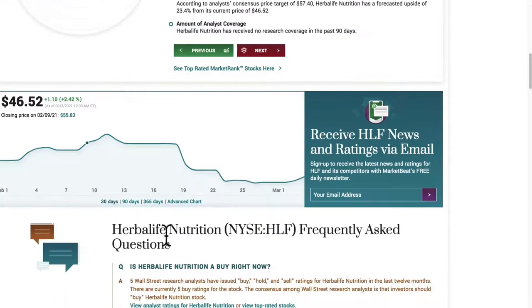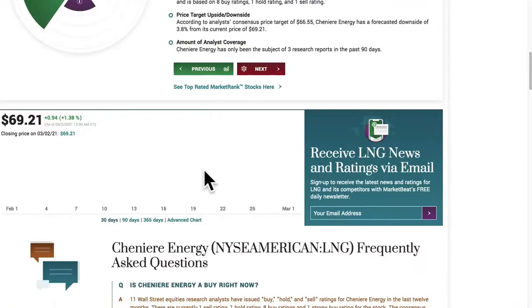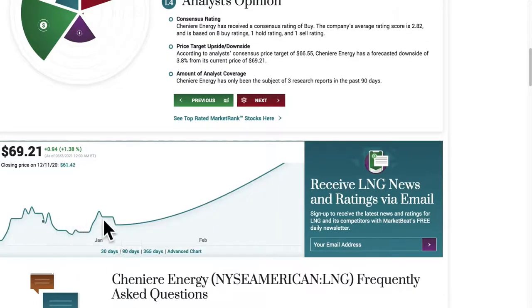Second, HLF or Herbalife. Herbalife Nutrition is a global multi-level marketing corporation that develops and sells dietary supplements. Third, LNG or Cheniere Energy. Cheniere Energy Incorporated is a liquefied natural gas company headquartered in Houston, Texas.